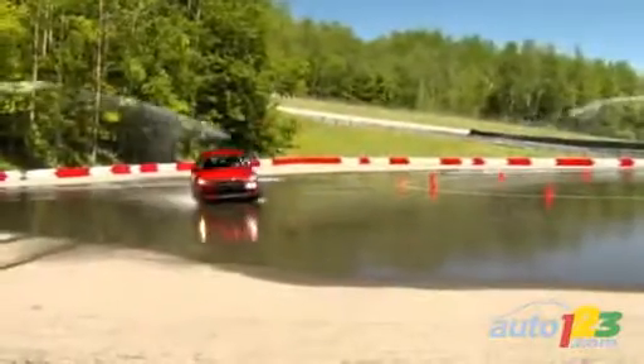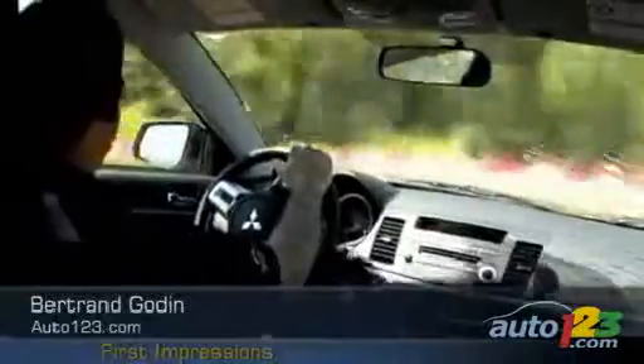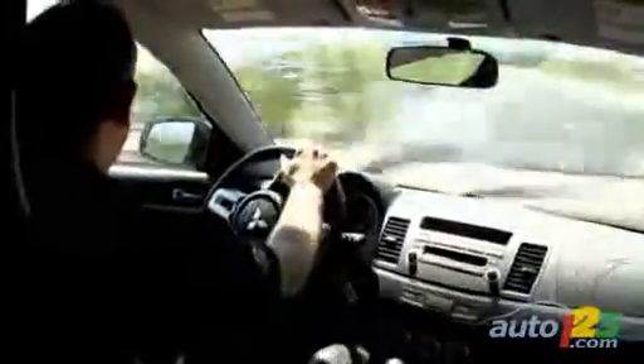SAWC is what Mitsubishi calls its all-wheel drive system, which includes a computer that constantly monitors the car's movement and path of travel and reacts accordingly. On the wet skid pad, the EVO MR was unflappable and never lost grip no matter how hard we tried to break loose the car's rear end. The SAWC system clearly improves the dynamic performance of the car, controlling the brakes and torque to the wheels to optimize adherence and offering a high level of performance whatever the road conditions.